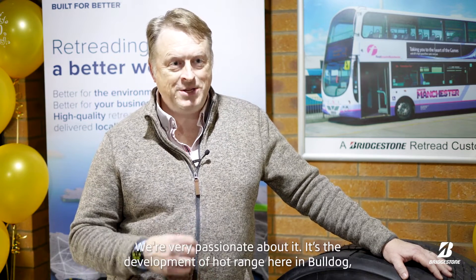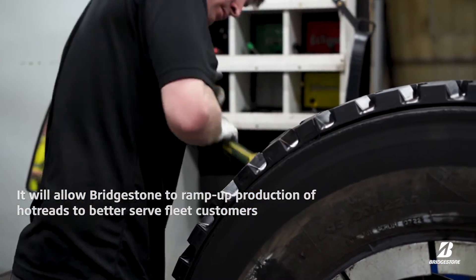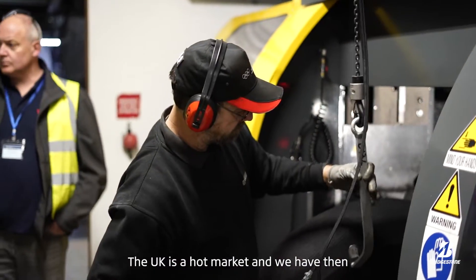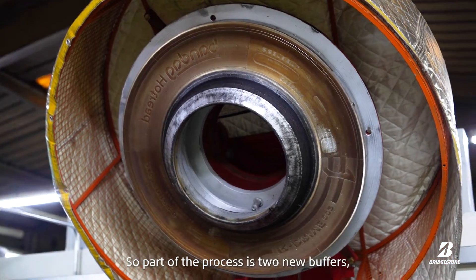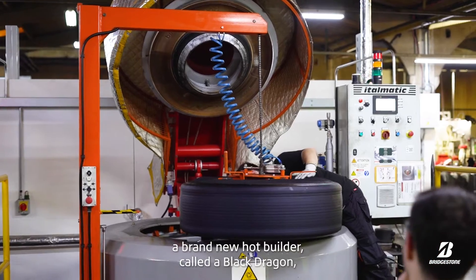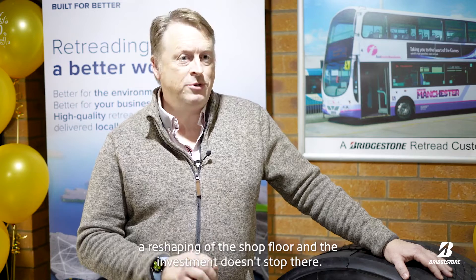Since 2020 we started a project which we call Project Mercury. We're very passionate about it — the development of the hot range here at Bulldog. The UK is a hot market, and we have taken on this project to develop a new range of hot products. Part of the process includes two new buffers, a brand new hot builder called a Black Dragon, eight new hot presses that have been put into the Bulldog plant, and a reshaping of the shop floor — and the investment doesn't stop there.